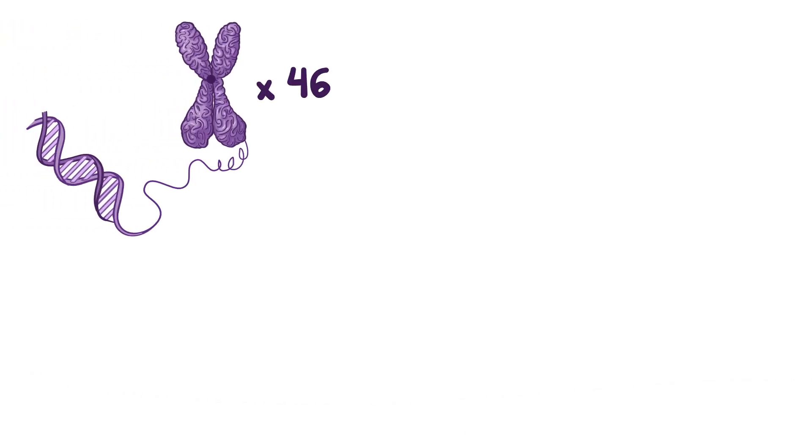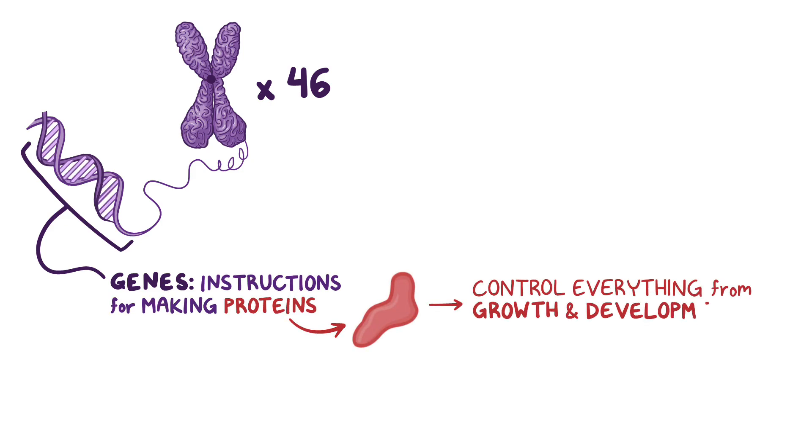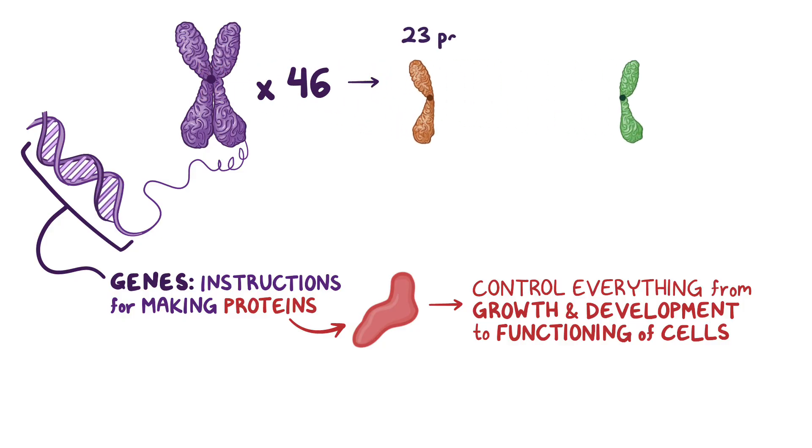Our DNA is packaged into 46 chromosomes, which contain the genes that are instructions for making proteins. These proteins control everything from growth and development to the day-to-day functioning of the cells. Each of the 23 chromosomes is actually made up of a pair of chromosomes, and you get one from each parent, so 23 pairs.